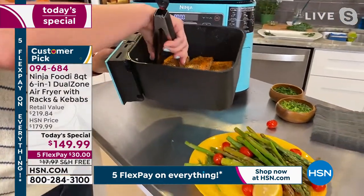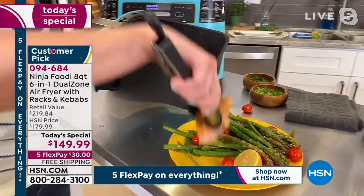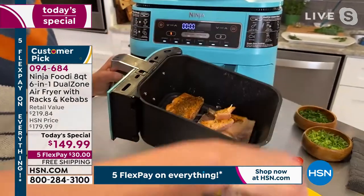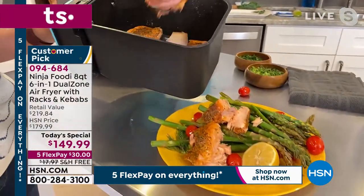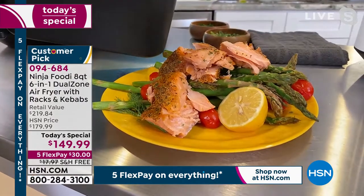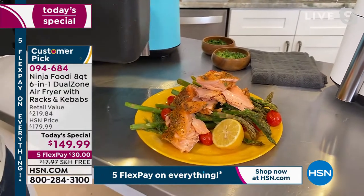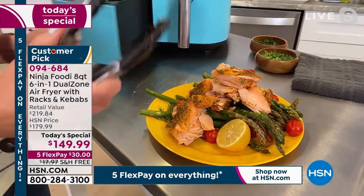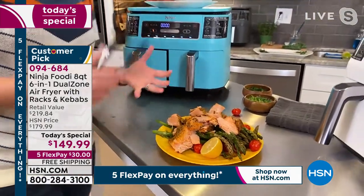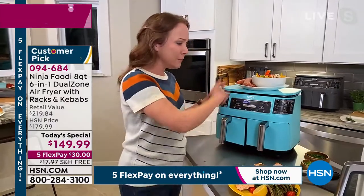I'm able to cook a protein and cook my vegetables, and the salmon is so tender — look at this — I love air-fried salmon. You're able to cook it so wonderfully and so tender. This is something I love doing at least once a week because it's quick and easy — I can do it in 15 minutes and have a really healthy meal on a Monday night when I'm looking for something quick that I don't have to spend a lot of time prepping.